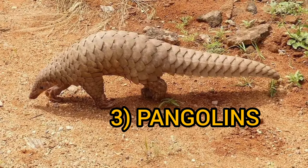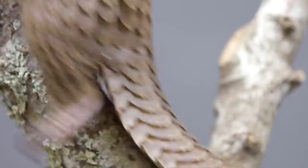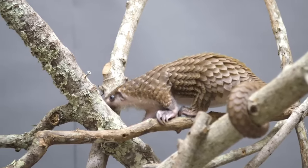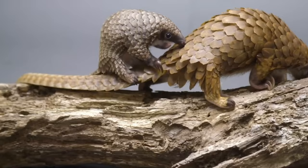Pangolins are small mammals that are found in Africa and Asia. They are best known for their hard scales, which cover their bodies and help to protect them from predators such as lions and tigers. These large, overlapping scales are made of keratin. The scales are also very tough and can help deflect predators' claws and teeth.